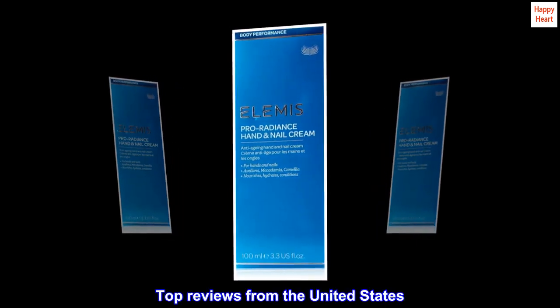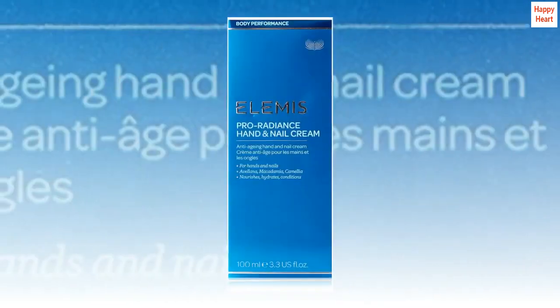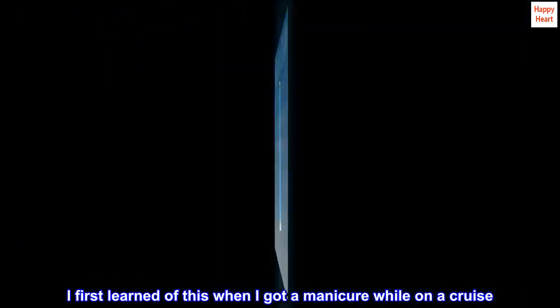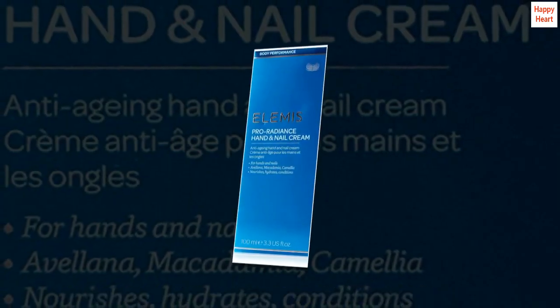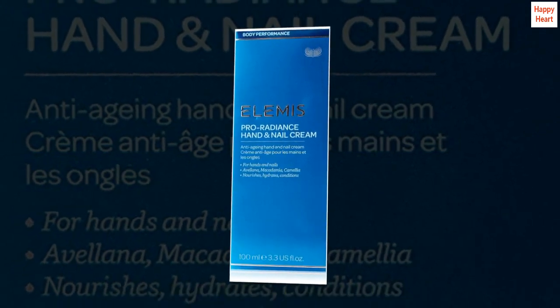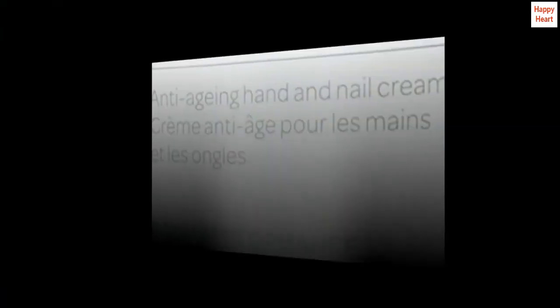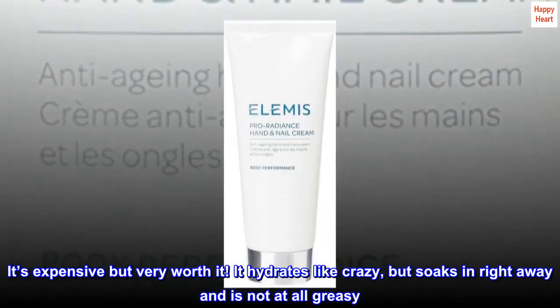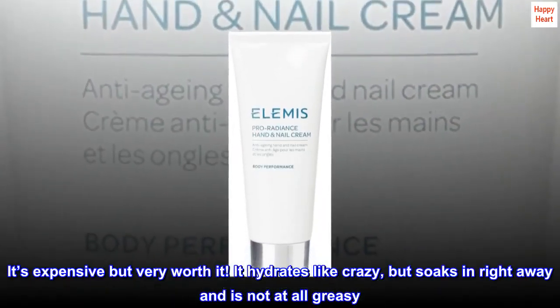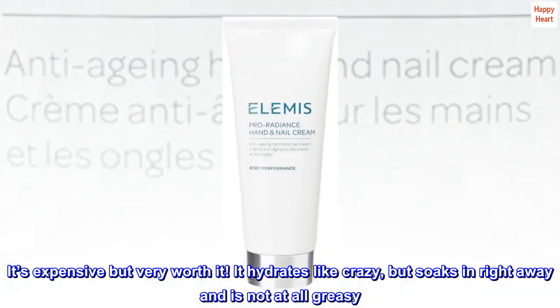Top reviews from the United States. Elemis Lotion: I first learned of this when I got a manicure while on a cruise. I bought it there and it lasted for quite a while. Bought it again from Amazon. It's expensive but very worth it. It hydrates like crazy, but soaks in right away and is not at all greasy. I love it!